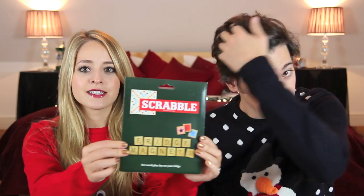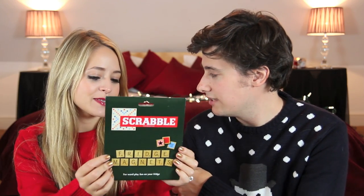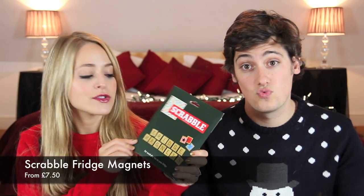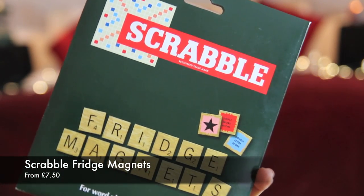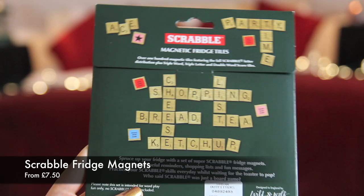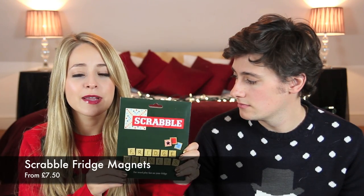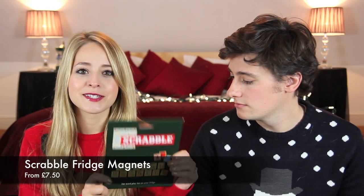My next gift under £15 is this — it's £10, and you can actually get it for £7.50 online. I was ripped off in Urban Outfitters! It is Scrabble fridge magnets, so you can basically spell whatever you want on the fridge — you can do a shopping list, write swear words, or anything else suitably immature that people tend to do with fridge magnets.